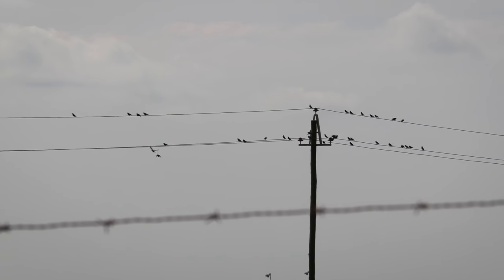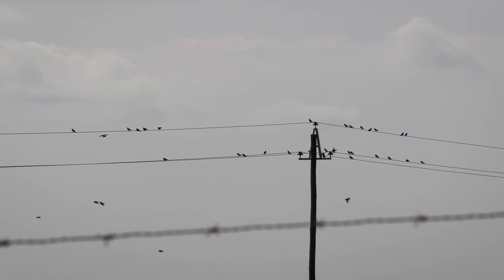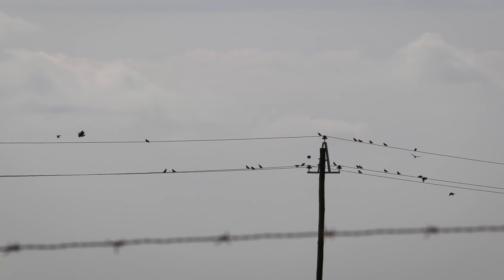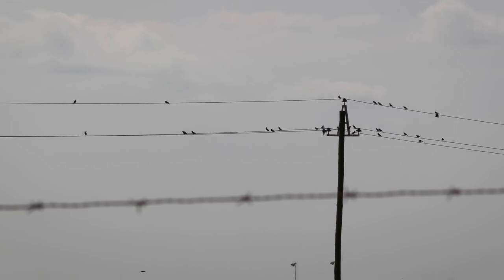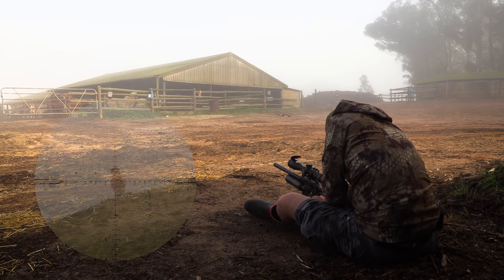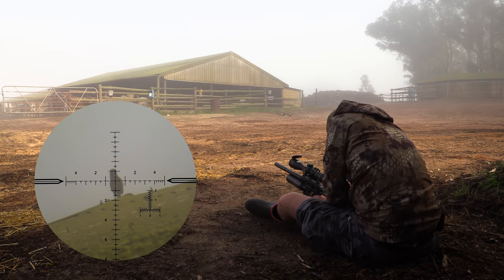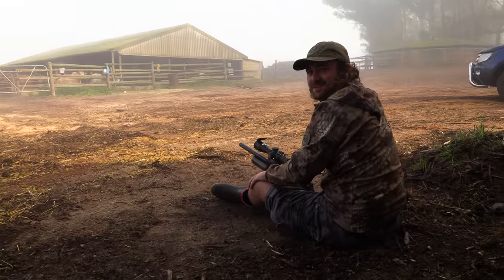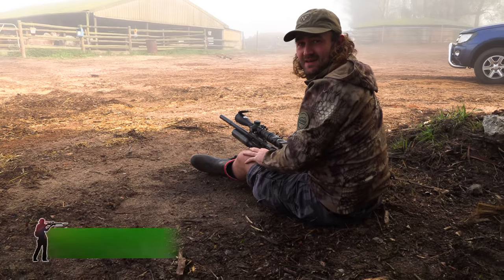Over the past couple of videos we've been focusing primarily on the pigeons, but there are also plenty of European starlings here, which are an invasive species guilty of occupying roof space, spreading diseases to livestock, and aggressively driving away other birds. They need to go, and I'm more than happy to oblige. Nice — clapped it. Very misty morning.